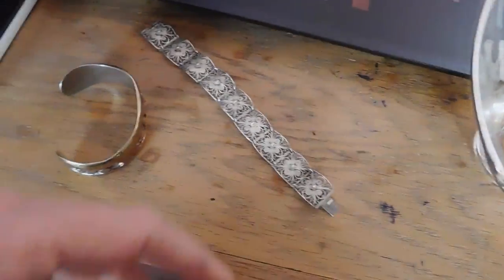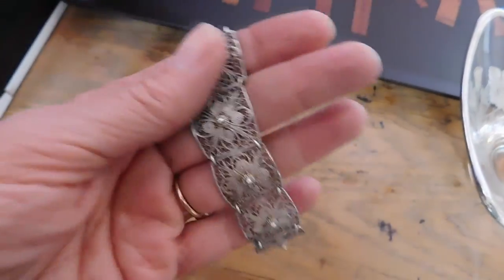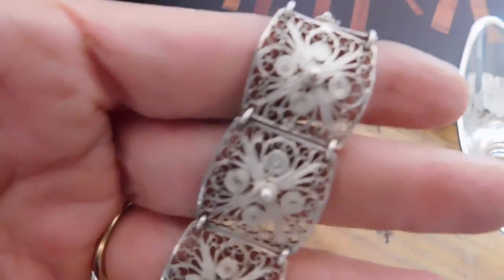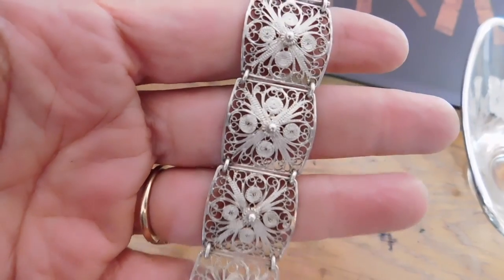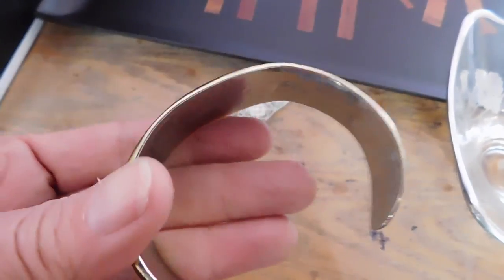I also sold two bracelets which I just listed yesterday. This is the Cannotile sterling silver — such a pretty one. And then this brutalist cuff.